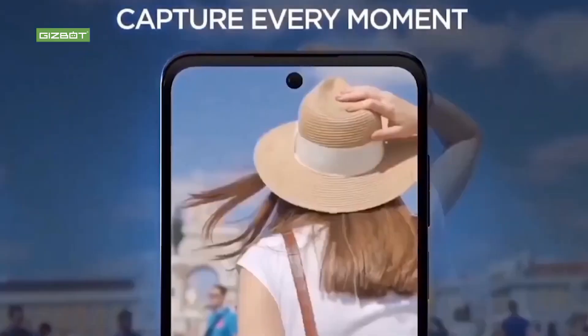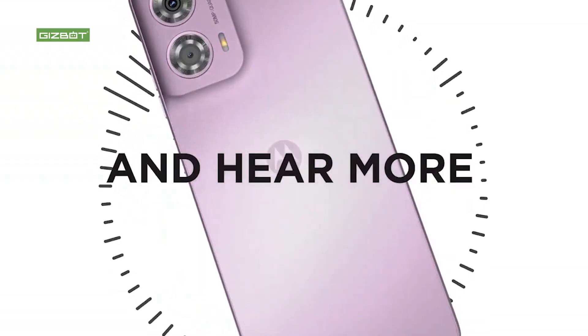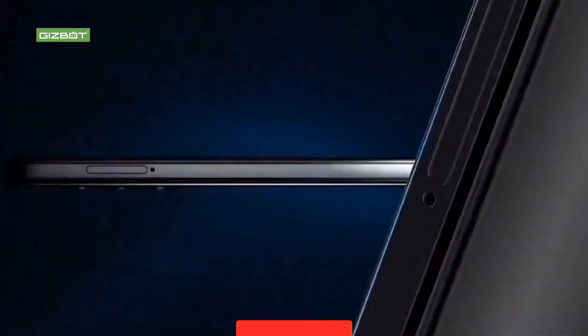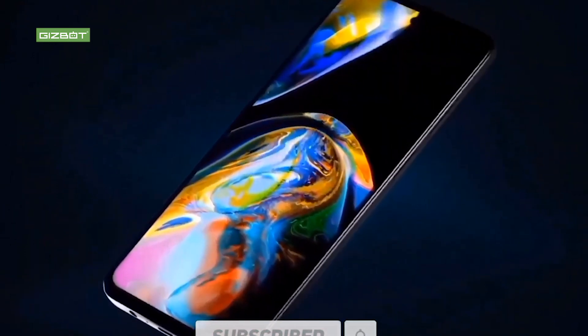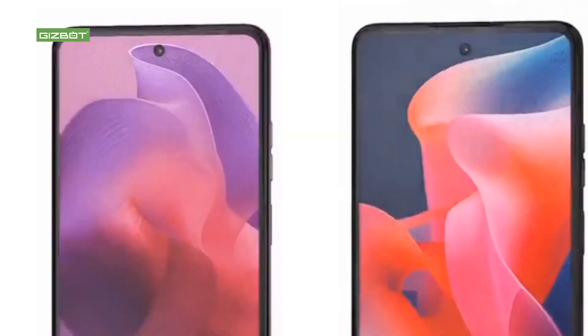In terms of price, this phone is around a certain price point. It has competition and if you compare the hardware, it is a tough competition. It comes in colors including red, and if they compare the hardware, the Moto G24 is competitive.